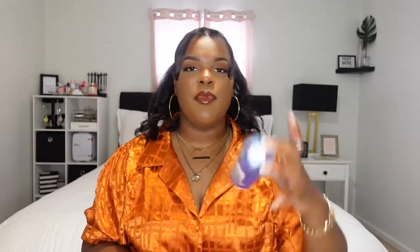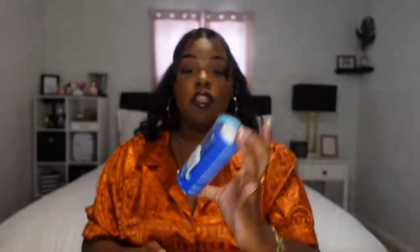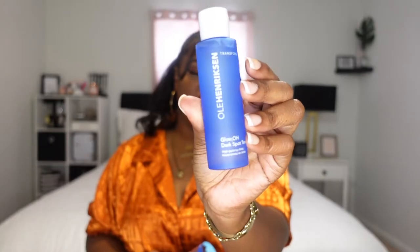Next for skincare, I just repurchased the Ole Henriksen Glow 2.0 Dark Spot Toner. This toner works amazing — this is another repurchase. It works so good and it smells so nice. It works amazing for little dark marks you may get from breakouts, sunspots, anything like that. This was $16 for 2.2 ounces. I got the mini version and I still have half of my other one left.